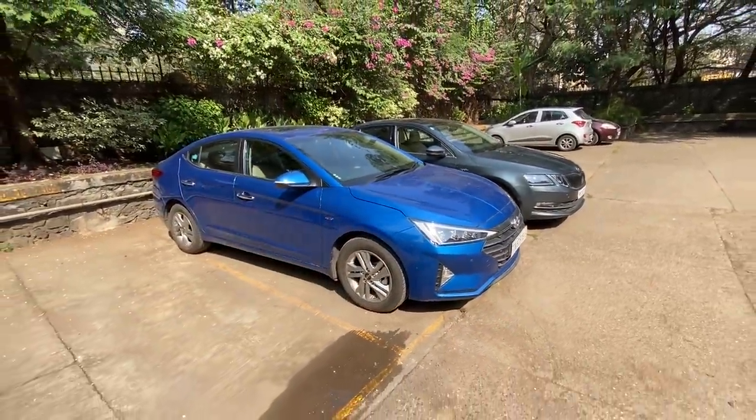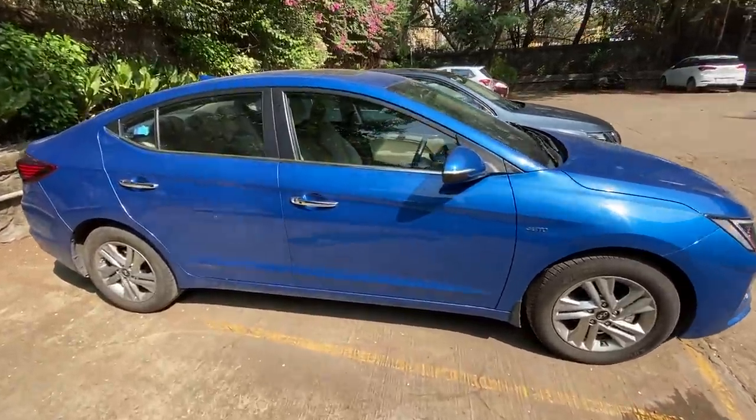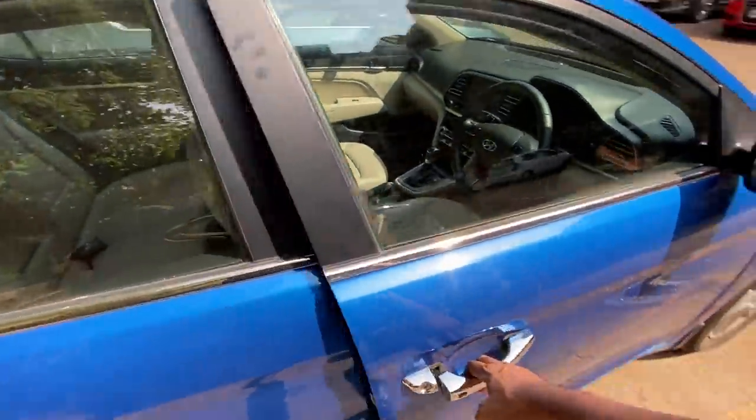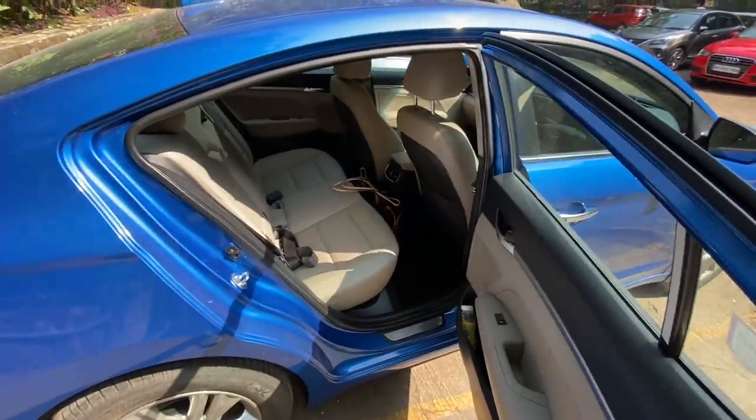From the side, those alloy wheels — whoa! Step inside and you realize the design is actually really nice. I love the steering wheel, and I love the fact that it gets ventilated seats as well. Meanwhile at the rear there's a decent amount of space.